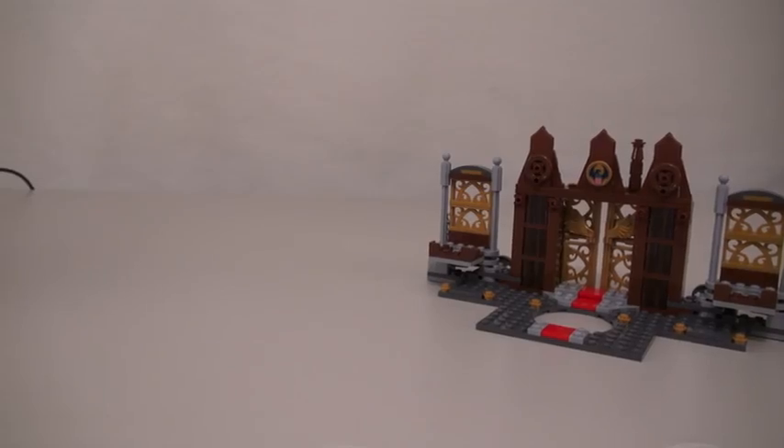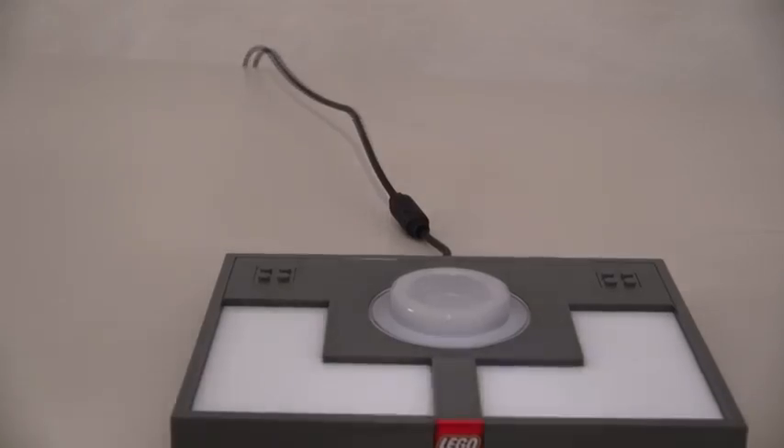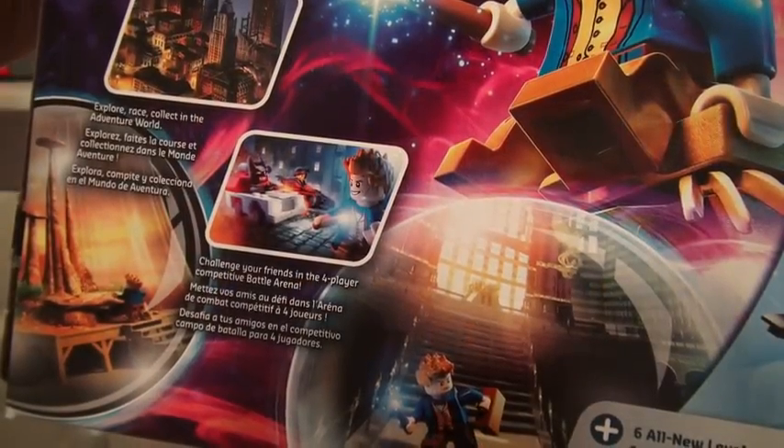The cool thing about this playset is, just like the Ghostbusters one, you can remove this huge game piece from the portal and put on the new one. Place the new character in the middle, and you'll unlock the new Fantastic Beasts levels that you can play through!